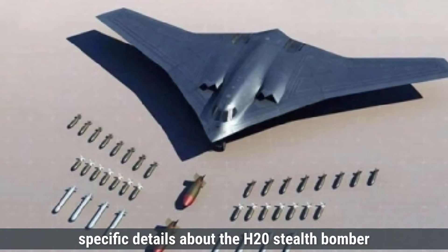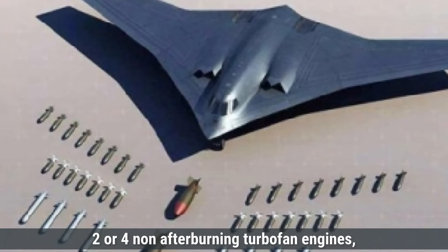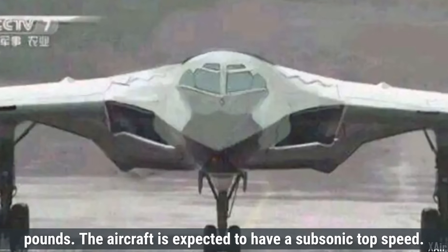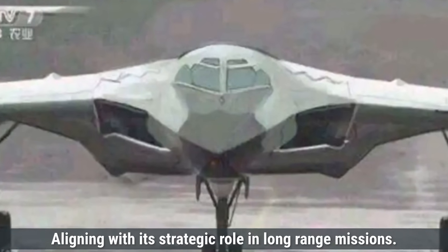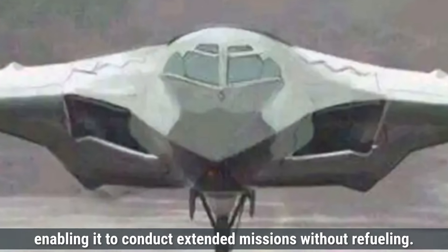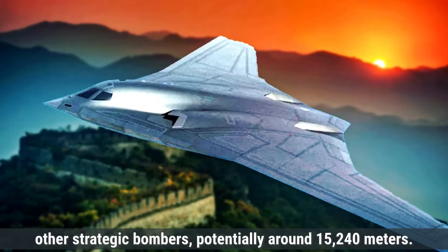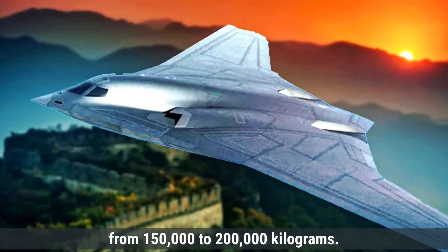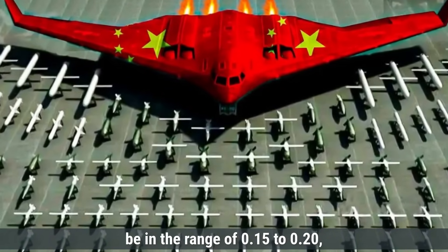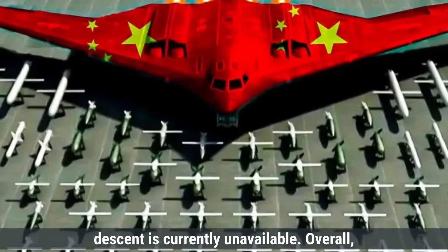Specific details about the H-20 stealth bomber remain largely undisclosed. However, it's speculated that the H-20 may be equipped with two or four non-afterburning turbofan engines, each providing an estimated thrust between 15,000 to 20,000 pounds. The aircraft is expected to have a subsonic top speed, aligning with its strategic role in long-range missions. Estimates suggest an operational range between 8,500 to 10,000 kilometers. The H-20's service ceiling is anticipated to be around 15,240 meters, with an estimated maximum takeoff weight ranging from 150,000 to 200,000 kilograms. The thrust-to-weight ratio would likely be in the range of 0.15 to 0.20, suggesting a design optimized for stealth and range over speed and maneuverability.